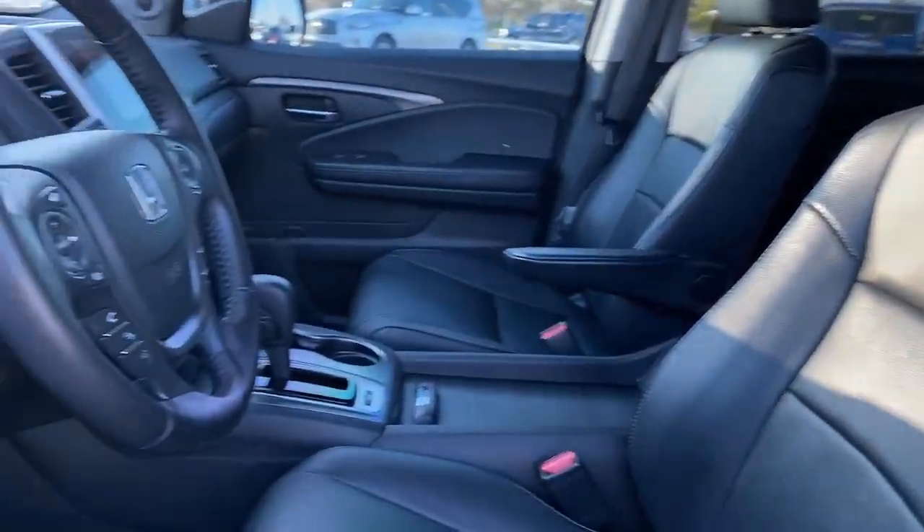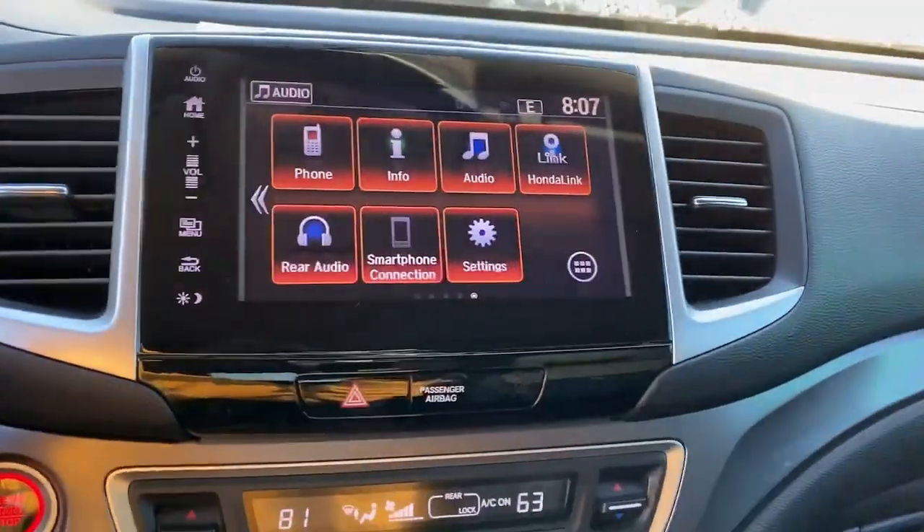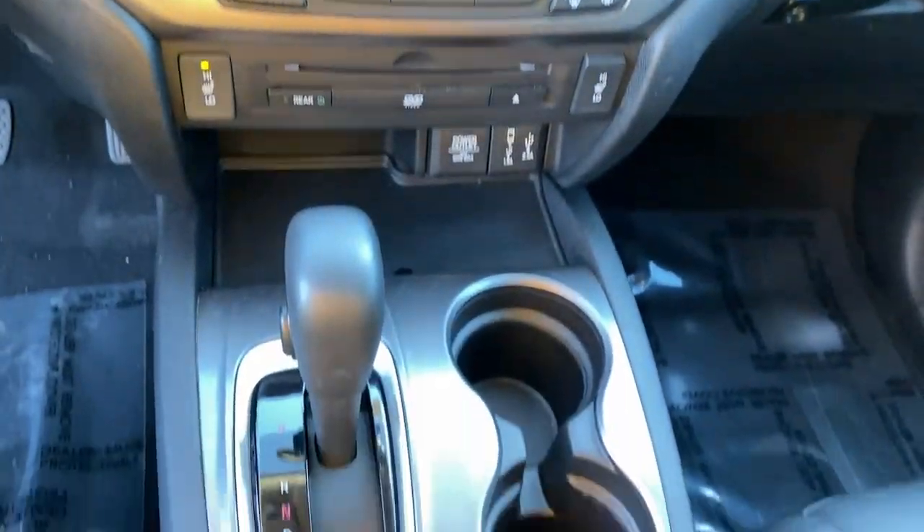Keyless entry, sunroof/moonroof, satellite radio, backup camera, power passenger seat, power lift gate, fog lamps, power driver seat, dual zone AC, rear seat audio controls.